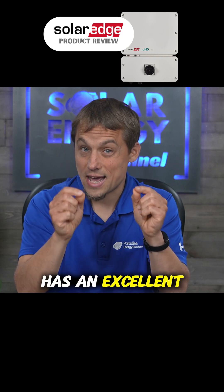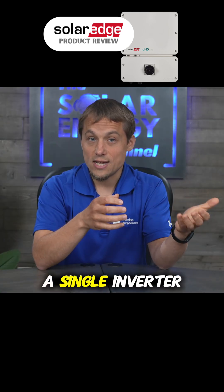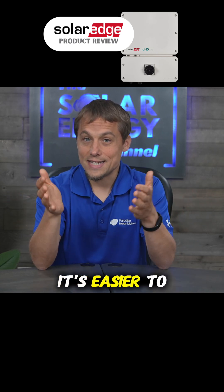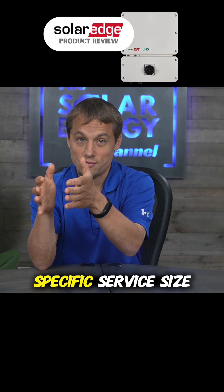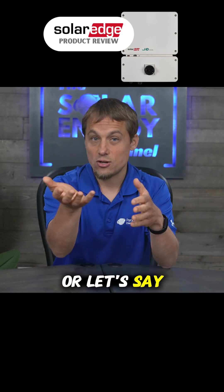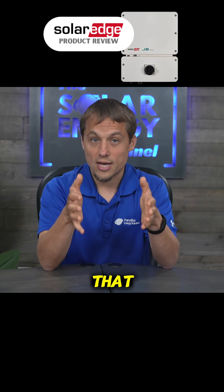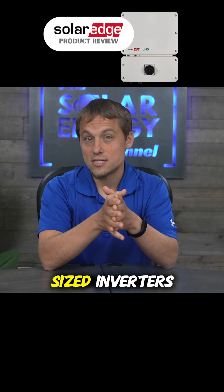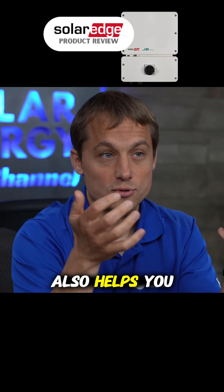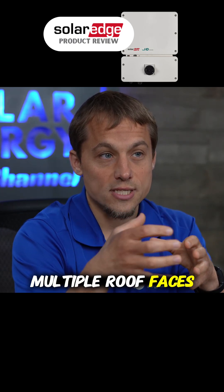SolarEdge has an excellent monitoring solution. Also, you can use a single inverter for multiple solar panels. The benefit of that is it's easier to design around a specific service size or transformer size, or if your utility only allows a certain system size. That single inverter for multiple panels also helps you minimize clipping on arrays that have multiple roof faces.